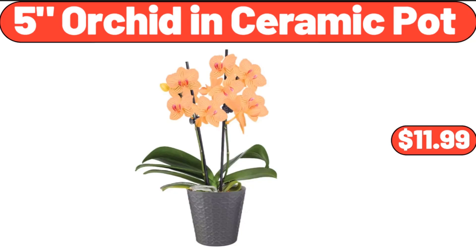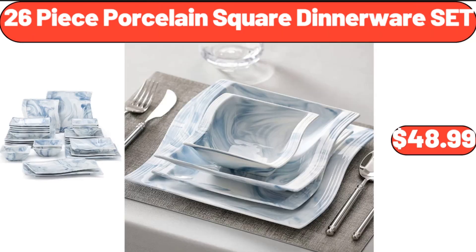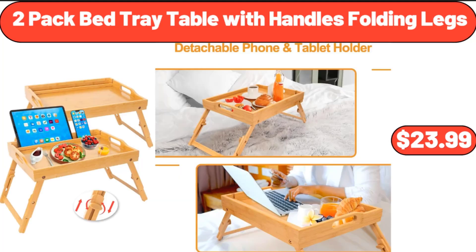5-Inch Orchid in Ceramic Pot, $11.99. 26-Piece Porcelain Square Dinnerware Set, $48.99. 2-Pack Bed Tray Table with Handles and Folding Legs, $23.99.